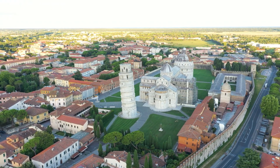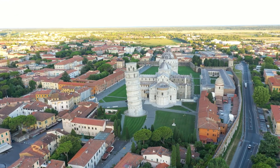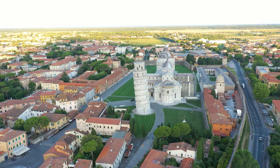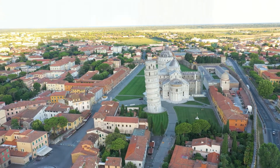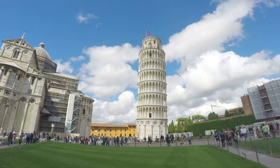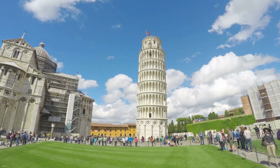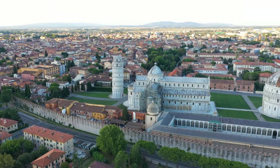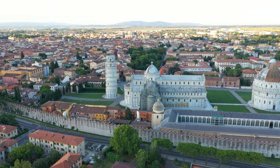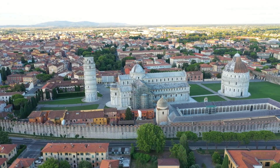The tower began to lean during construction in the 12th century due to soft ground, which could not properly support the structure's weight. It worsened through the completion of construction in the 14th century. By 1990, the tilt had reached 5.5 degrees. The structure was stabilized by remedial work between 1993 and 2001, which reduced the tilt to 3.97 degrees.